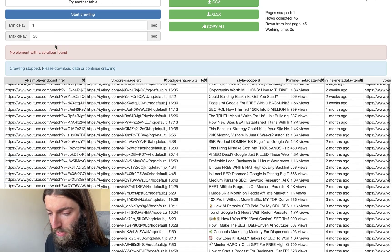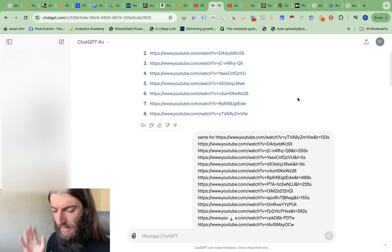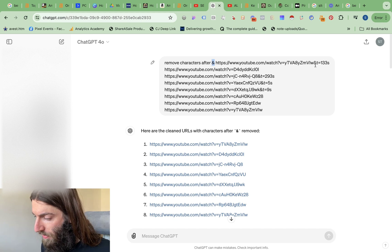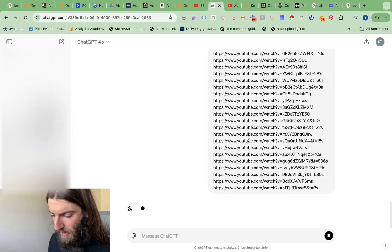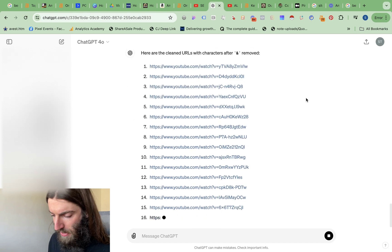If you're good with spreadsheets you could do this in Google Sheets or Excel, but I'm just going to be lazy and use ChatGPT. The issue is the trackers after the ampersand — we want to remove the ampersand and everything after it from our URLs. You can see parameters like 't=5s' and 't=9s'. If you remove those, you get a clean URL. We've removed both the timestamp parameter and the ampersand as well.